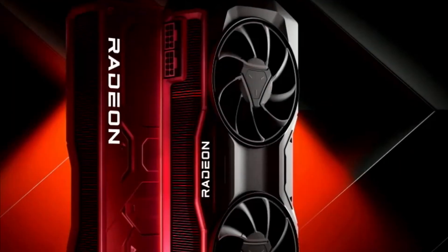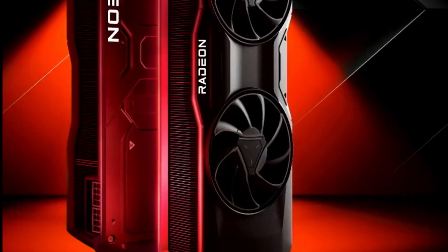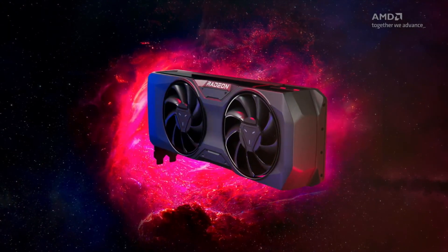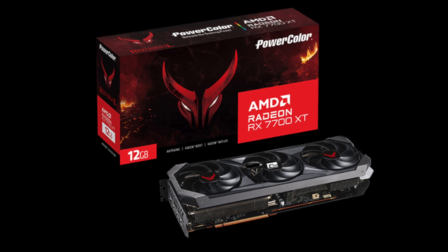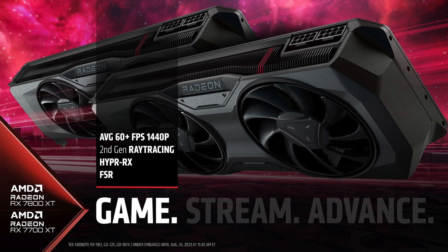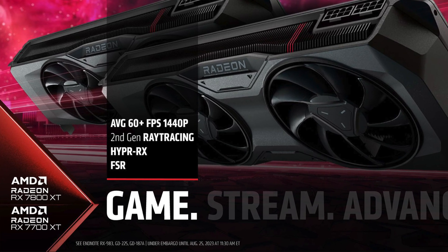AMD just announced their mid-range GPUs in the RX 7700 XT and the RX 7800 XT. AMD will offer the 7800 XT as a reference GPU, while the 7700 XT will only be offered by AIB partners. They are both classified by AMD as 1440p 60-plus FPS GPUs.